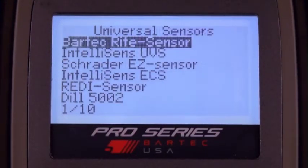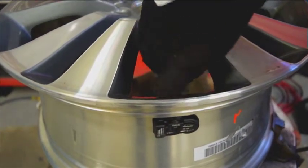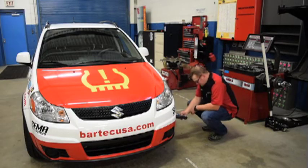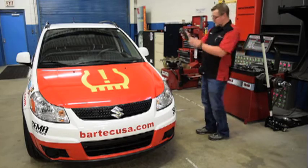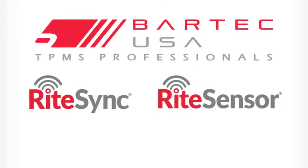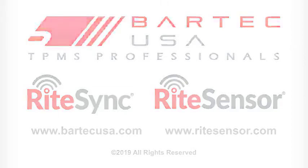Combined service steps that translate into faster and more accurate repairs mean better margins for your business. As always, Bartek remains committed to delivering the very best first-to-market service solutions, and RightSync is just another example. To learn more about RightSync and Right Sensor, visit BartekUSA.com or RightSensor.com. Right Sensor — it isn't just easy. It's right.